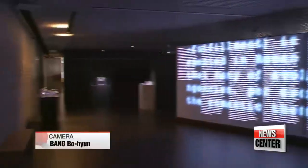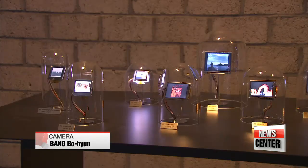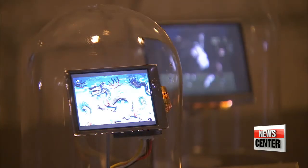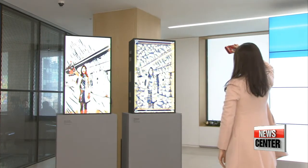A new form of art indeed, one that not only provides viewers with new experiences, but also offers some provocative notions of what it means for art and new technology to coexist in the 21st century. Kim Hyesung, Arirang News.